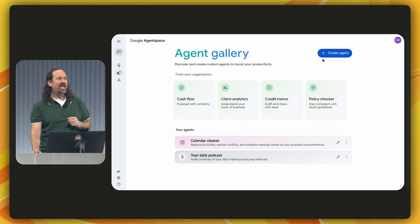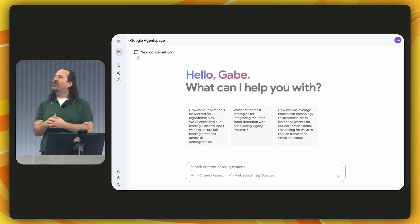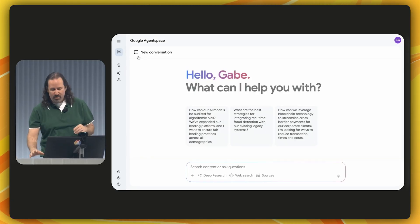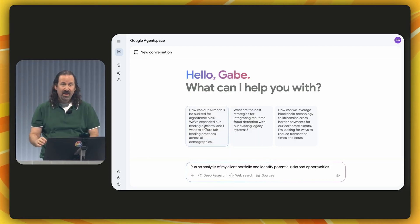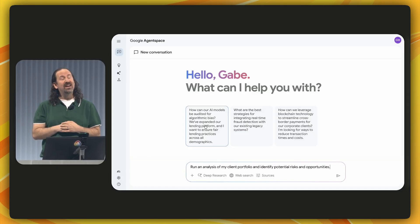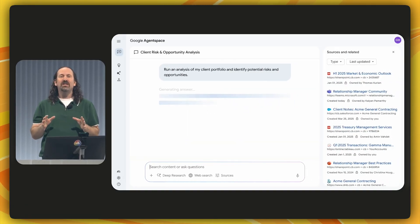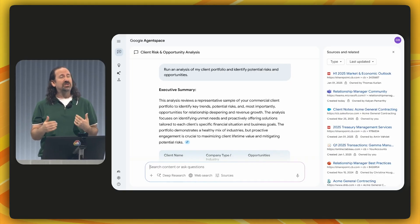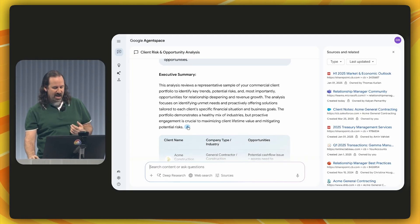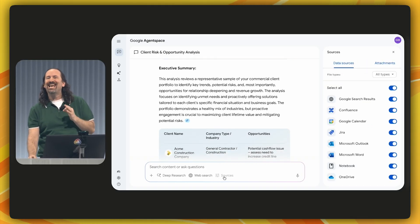Let's see how easy it is to create an agent to automate a daily task. It's critical for me to stay on top of what's going on with my clients, so I start every morning with a portfolio analysis. I'll run an analysis of my client portfolio and identify potential risks and opportunities. This only uses information that I have permission to access. It knows which clients are mine and summarizes top points from my data sources like OneDrive, Salesforce, or Dun & Bradstreet. If I have questions, I have a direct link to my sources, and I can refine that list of sources.